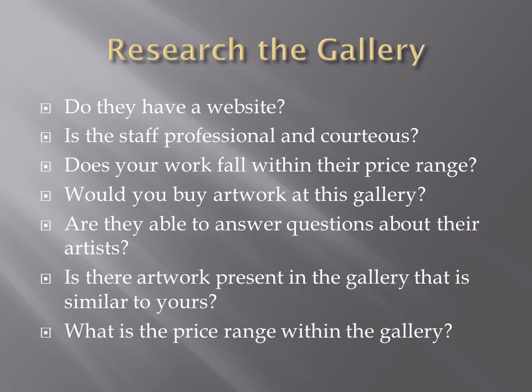Would you buy artwork at this gallery? Is the gallery clean? If you're allergic to or scared of dogs and there's a big dog as soon as you walk in, will other patrons feel welcomed? Are staff able to answer questions about their artists — like what medium the artist works in or how long they've been in the business? If not, they're probably not going to be able to answer questions about you either. Also, is there artwork present in the gallery similar to yours? If so, the gallery will most likely not represent another artist with similar subject matter and medium.